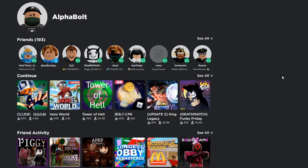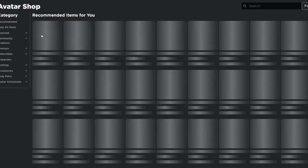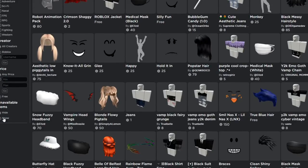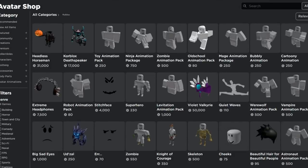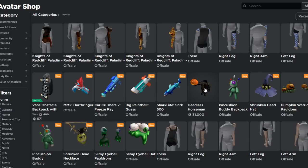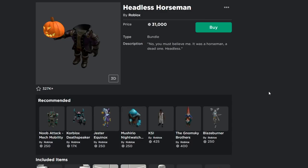If we go into the avatar shop I'll show you what I'm talking about. We'll view all items, show unavailable items, creator as Roblox, and recently updated items. We've got a whole bunch of items here, but the most important one I want to show you is the Headless Horseman. Yeah, the Headless Horseman is back — every Halloween they bring back this bundle.